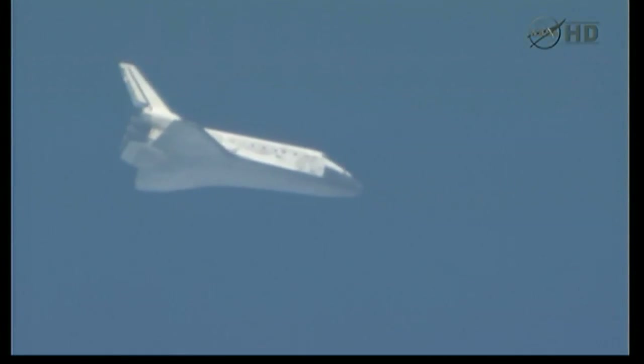Discovery now five minutes from touchdown. It is traveling 850 miles an hour at an altitude of 11 miles. Sonic booms are now heard at the Kennedy Space Center, announcing Discovery's arrival.